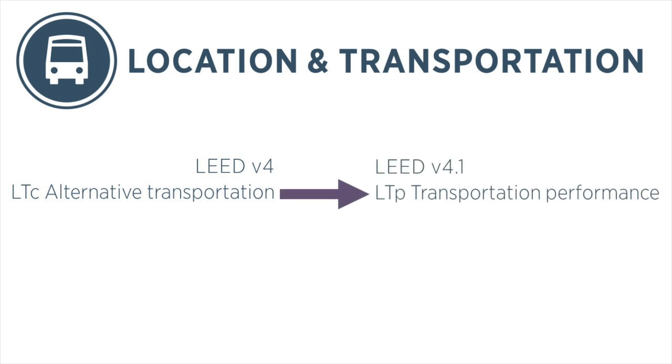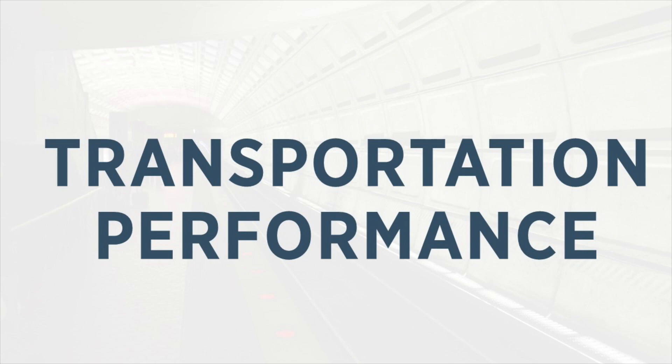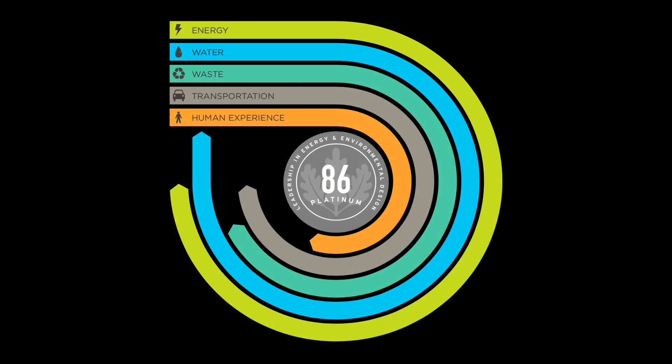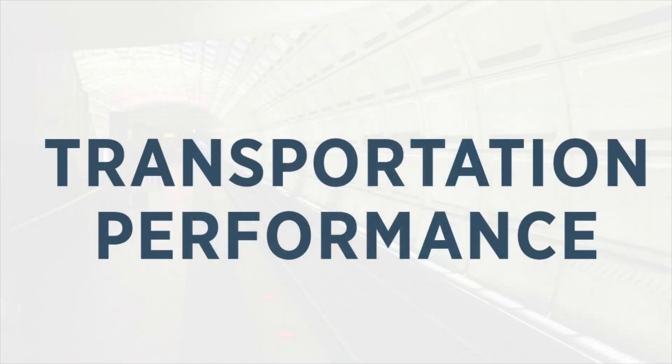In LEED v4.1, this credit has been replaced with the Transportation Performance Prerequisite. This is one of the five performance scores that projects earn in LEED v4.1. Let's review what goes into the score and how projects earn points from it.